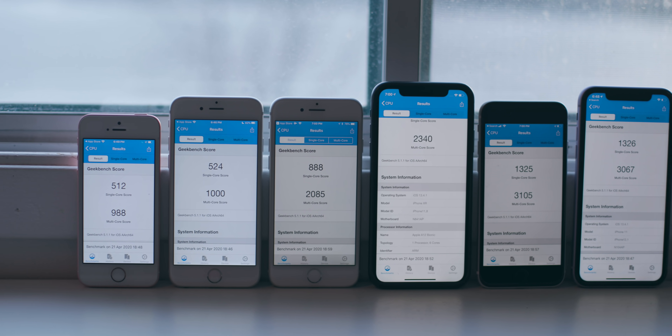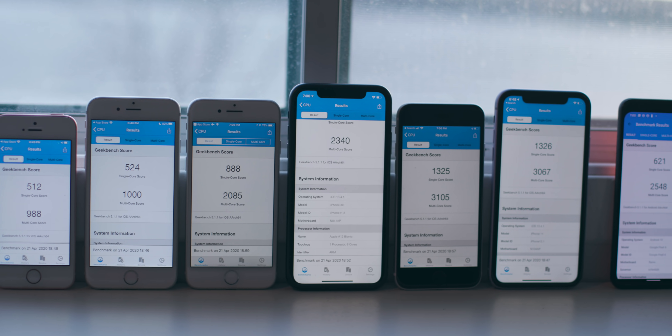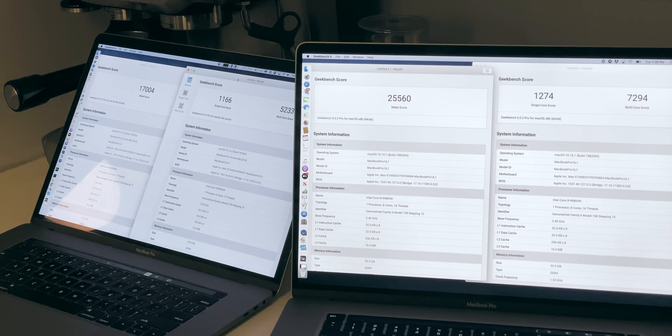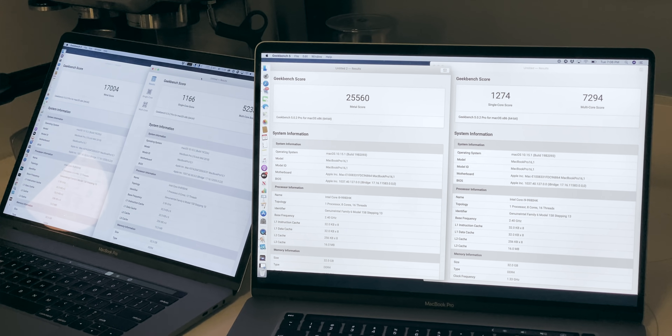One thing I'd like to point out is Apple makes great smartphone silicon. These chips are fast and they're often compared to Intel. In benchmarks like Geekbench, you get faster results on the ARM chips. Whether that actually equates to real-world performance is sometimes debatable.